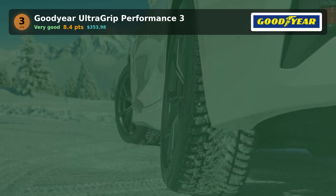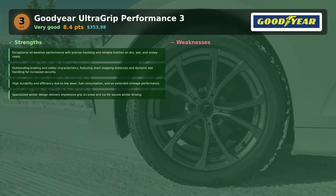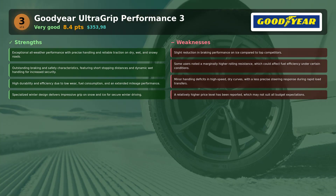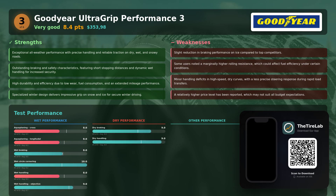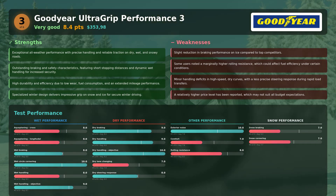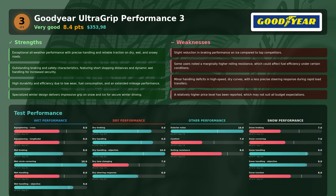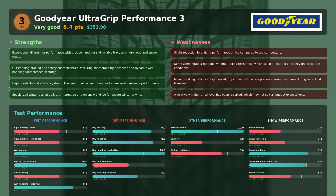According to Sportato, the Goodyear UltraGrip Performance 3 delivered strong all-round capability. Think of it as the versatile pro — very good in dry and wet conditions and reliably safe on snow, with precise handling and high durability. It did give up a touch on extreme icy braking and lost a little sharpness in very fast dry curves. But for drivers who want one tire that covers most bases without drama, Goodyear is a compelling middle ground.